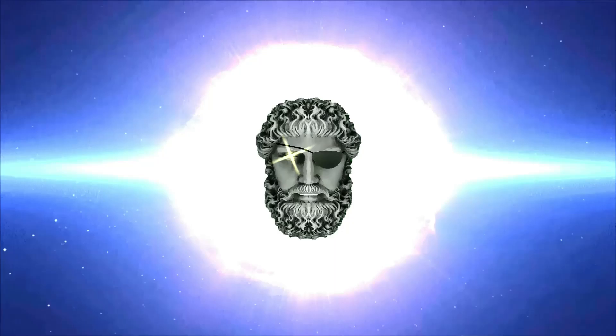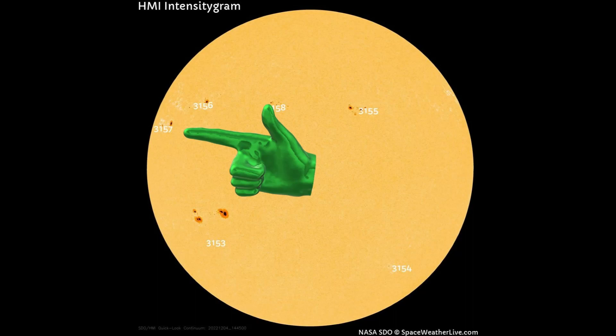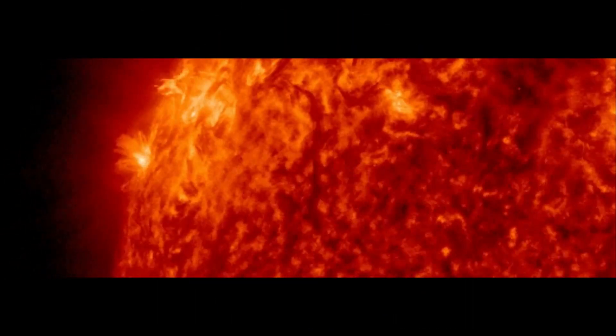Welcome. Shall we observe the sun? New sunspot AR-3157 doesn't look like much, but it is very active, almost constantly hurling plumes of plasma into space.